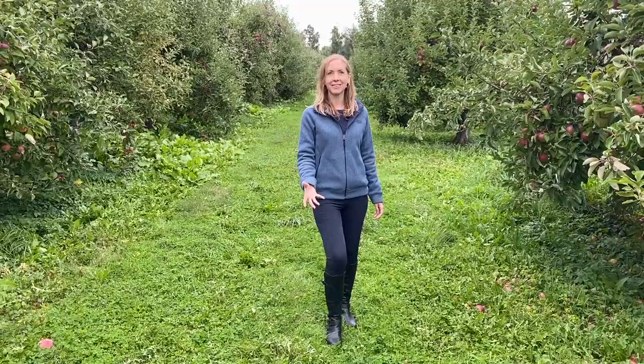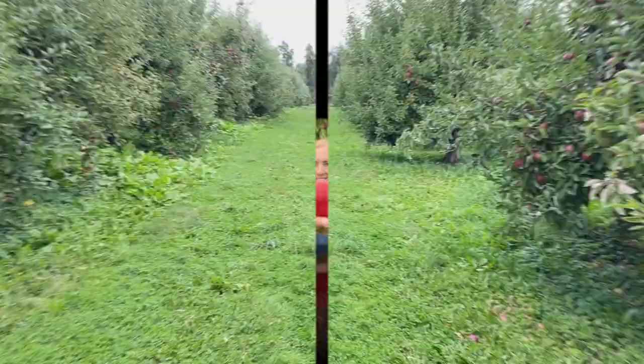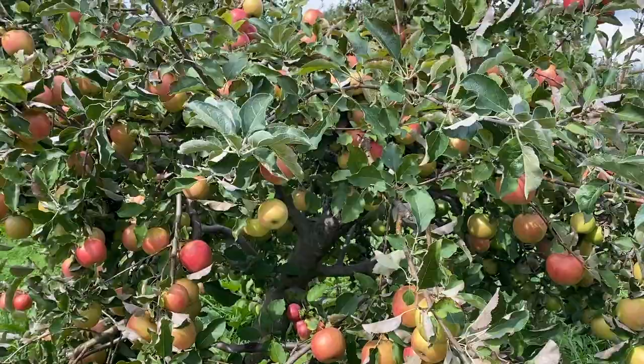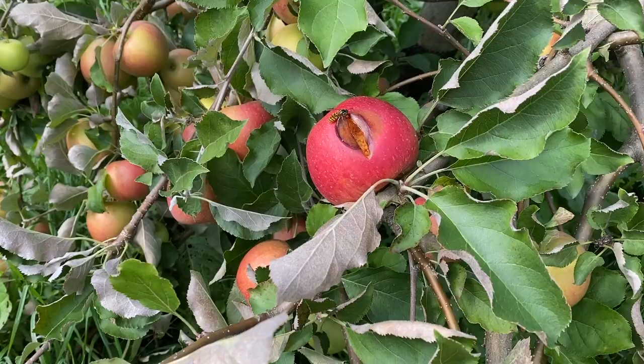What's your favorite apple? Talk about Red Delicious! As the saying goes, an apple a day keeps the doctor away. So whether red or green, whatever your preference is, Stewart's Farm will have it.